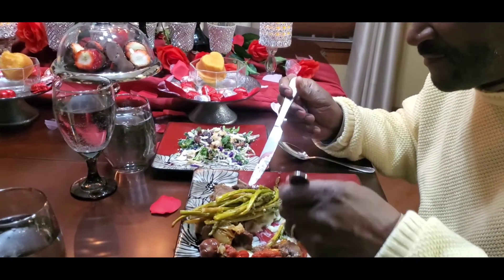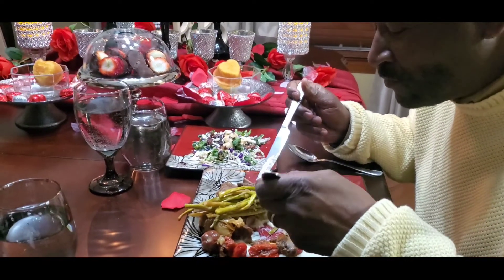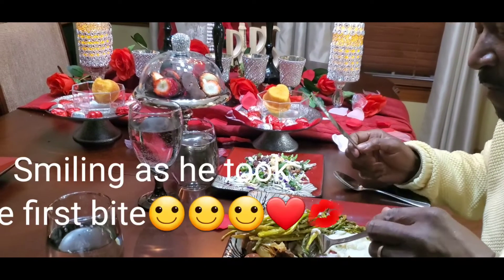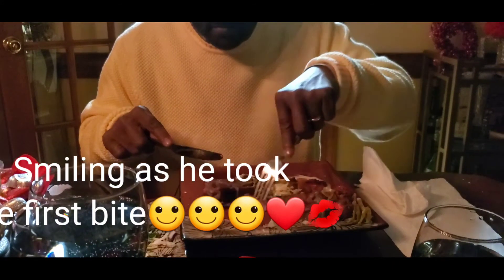Watch that smile as he takes the first bite.